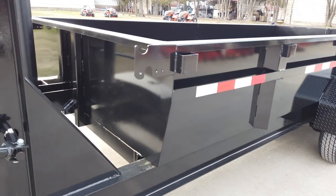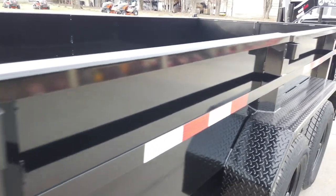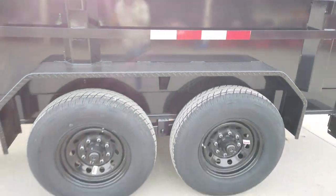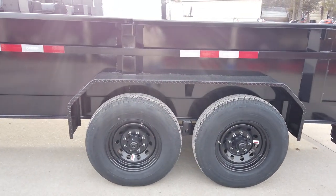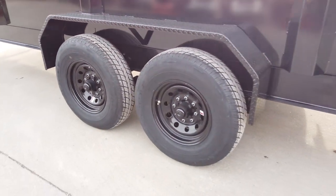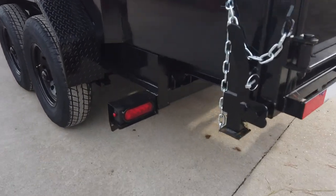We have your stake pockets along the side. This is a tandem axle and it's going to come with two greaseable 7,000-pound axles with 16-inch wheels and tires. Around back we do have the LED lights.